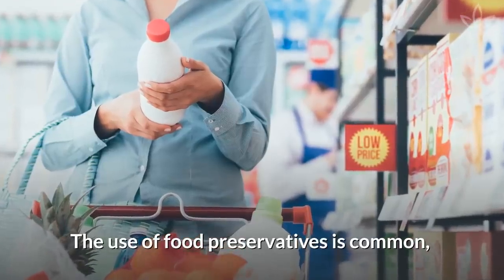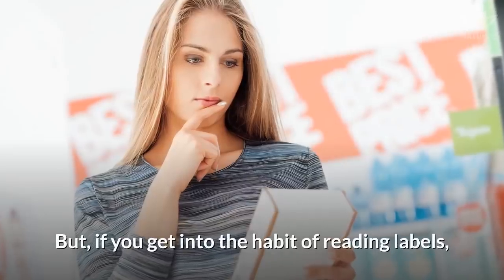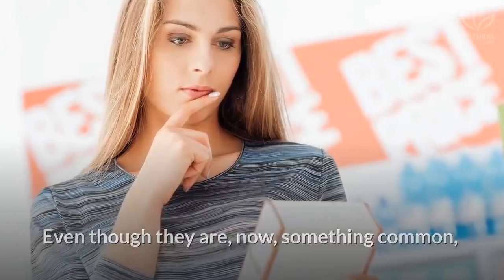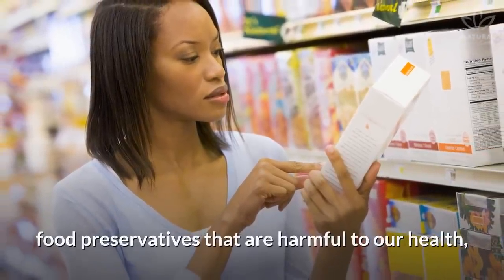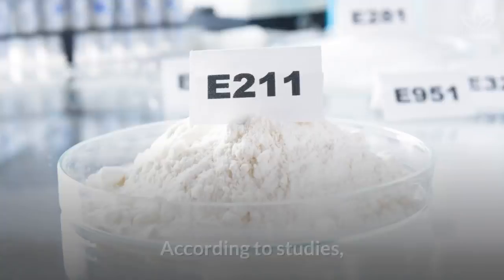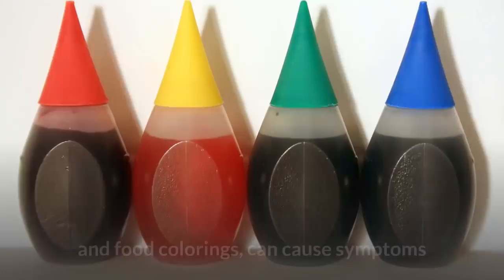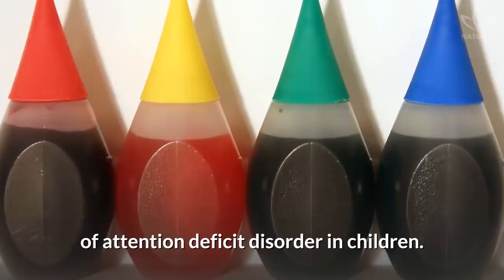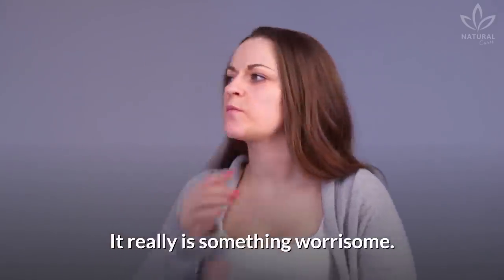The use of food preservatives is common, and that's why we don't pay much attention to it. But if you get into the habit of reading labels, you will notice it. Even though they are now something common, there are some substances found in food preservatives that are harmful to our health and can cause allergies, gastric issues, and even cancer. According to studies, the preservative called sodium benzoate and food colorings can cause symptoms of attention deficit disorder in children. It really is something worrisome.